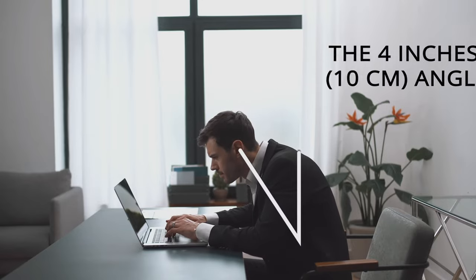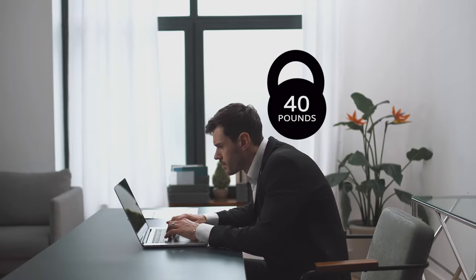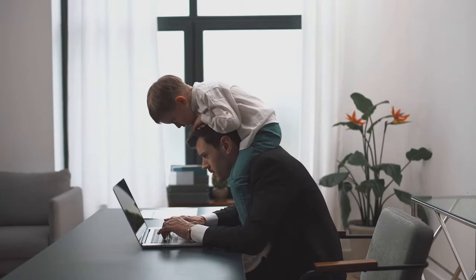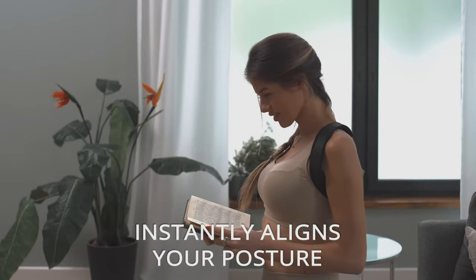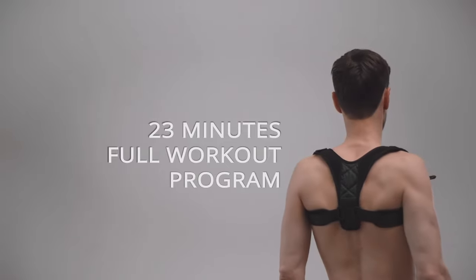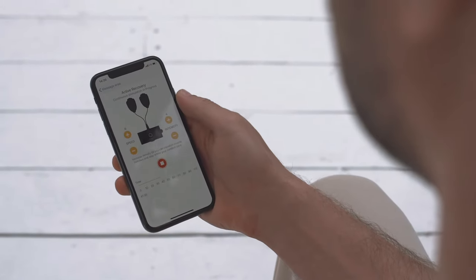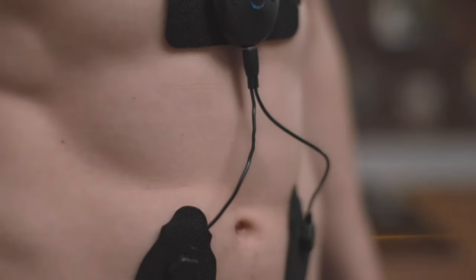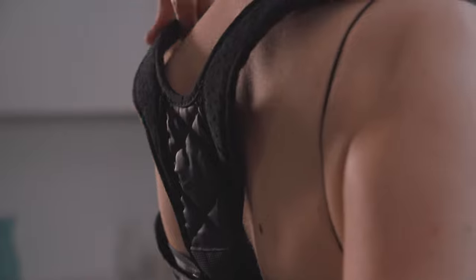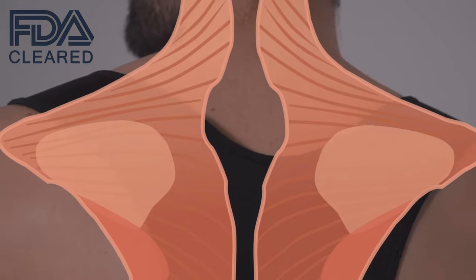Ultimately, they say most people sit slouched for 15 hours a day, which is the equivalent of carrying around a 40-pound weight on the back of your neck. Now you can combat that poor posture with a 23-minute stress-free electro twitch workout. The harness also connects to a smartphone app to help you fine-tune your workout. It's an interesting piece of technology with some real research behind it and it's FDA cleared.